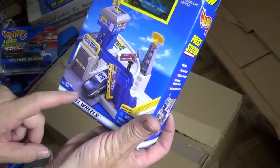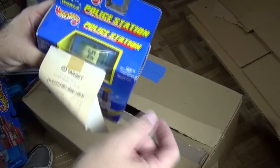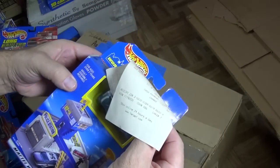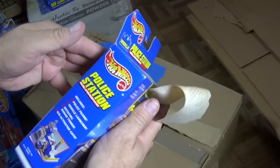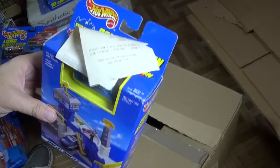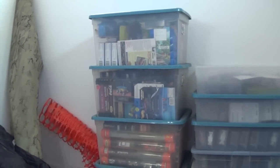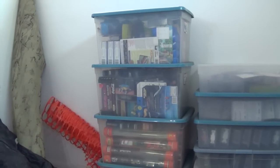All right. I'm looking forward to opening up this Stow and Go. I got to do a Stow and Go playlist. Did they call it Stow and Go here? It was called Hot Wheels World. I don't see it called a Stow and Go. So this one's going to go in my Hot Wheels World playlist. All right, that's it for the box. Now it's time for that one. Thanks for watching. Bye-bye.